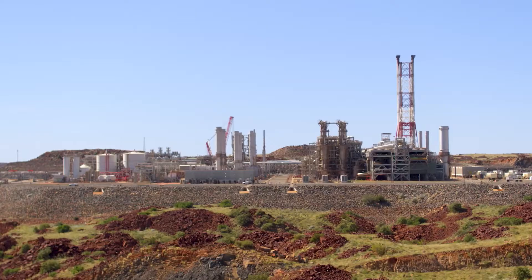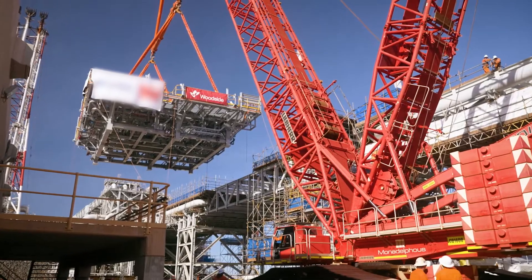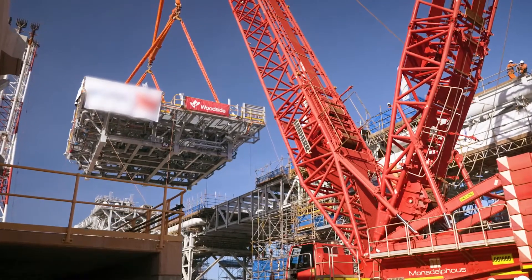This scope of work was part of the interconnecting pipeline project, which involved a number of capital upgrades on a live gas plant. As part of this, the heat exchanger module was installed on site.